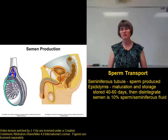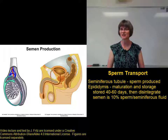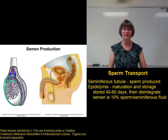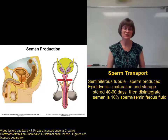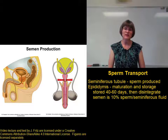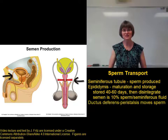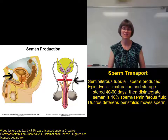The sperm and the remaining seminiferous fluid that we find in the epididymis make up about 10% of the semen that's ejaculated during intercourse. If there is going to be an ejaculation, then the sperm in the seminiferous fluid is carried through the ductus deferens from the testis up into the body cavity.